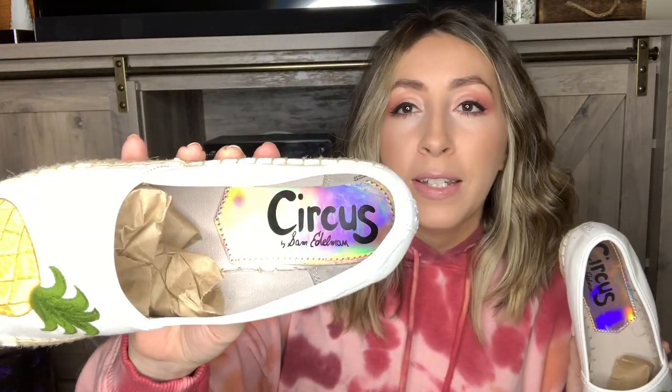Up next is a brand I do also pick up occasionally — Circus by Sam Edelman. I thought these were too cute to leave behind. I probably sell regular Sam Edelman shoes more than I pick up the Circus line, since it's a bit of the cheaper line, but certain styles with big, bold prints like pineapples and palm trees will do really well. I think these will sell in the summertime. They are in amazing condition, still very white. You can see the bottom is still very clean — women's size nine.